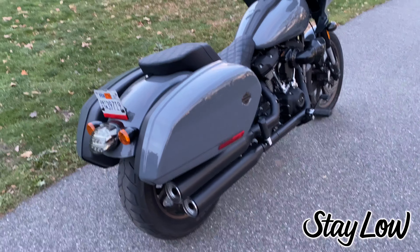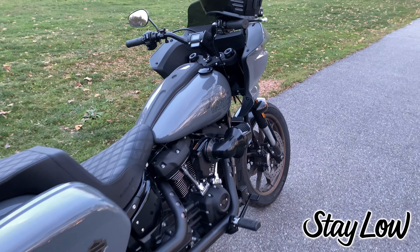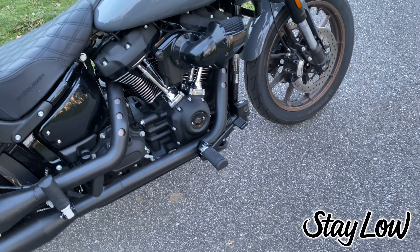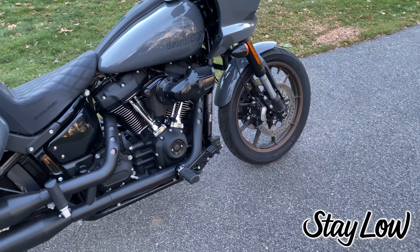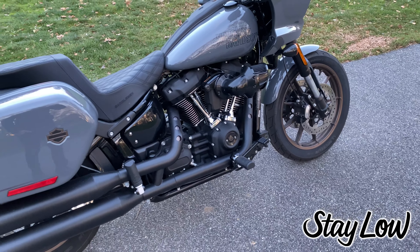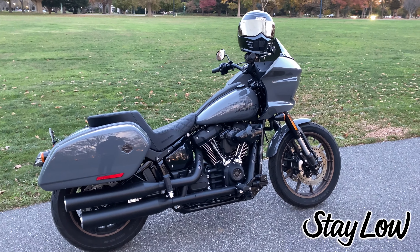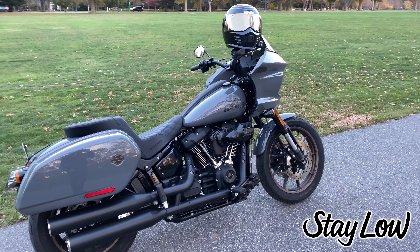Now, things they could improve for the next iteration of Lowrider STs. One is the pegs — I just really don't like pegs. In another iteration, if they put mini floorboards or MX-style pegs rather than cylindrical pegs on a bike you're going to be doing heavy miles on, that would be an upgrade. You're already coming through with an amazing fairing and amazing bags, so you might as well go all the way. That's one thing I think could be upgraded.